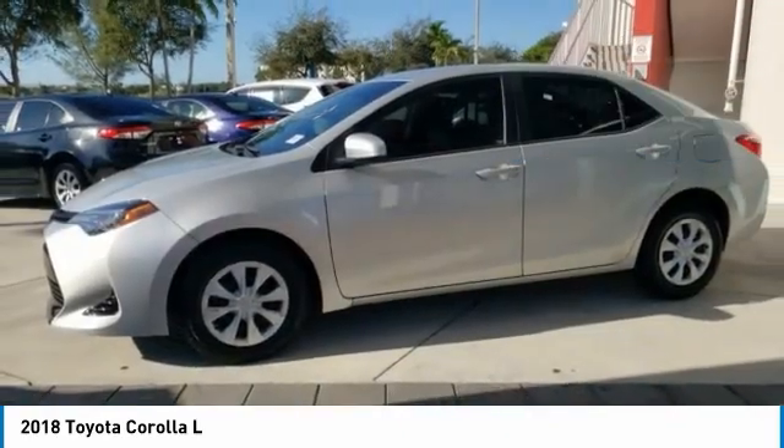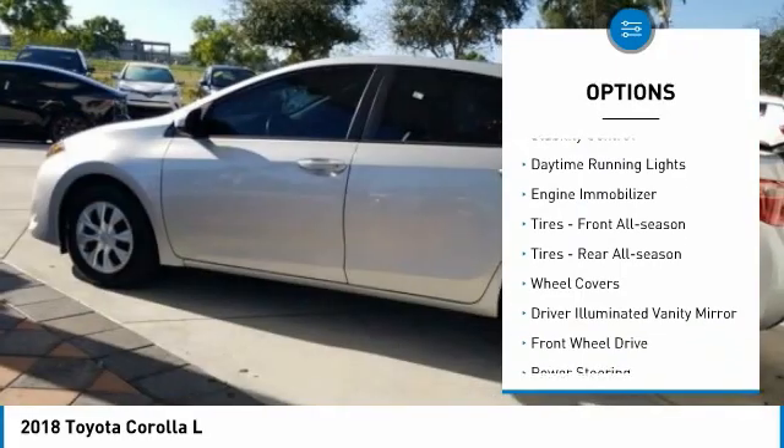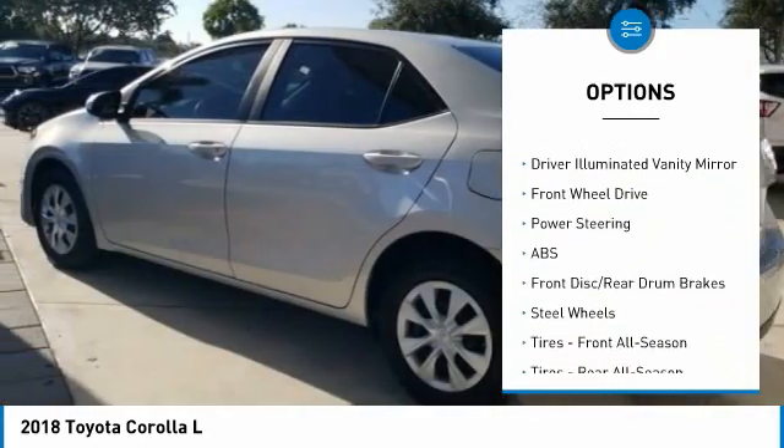Here are some of this vehicle's great options: tire pressure monitor, brake assist, traction control, stability control, daytime running lights, engine immobilizer.